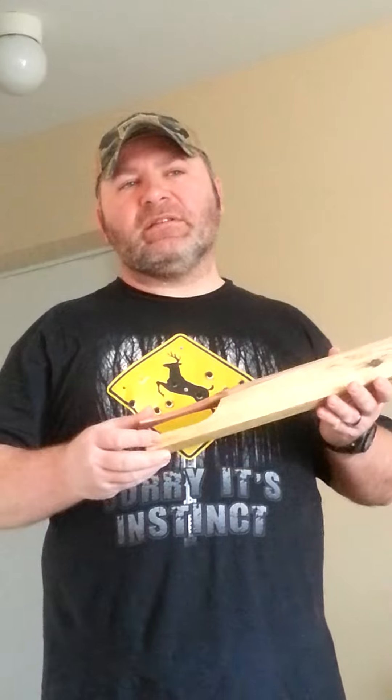This one is very significant in my timeline of making turkey calls. This will be the last box call, the last switch, the last walking stick call that I make.